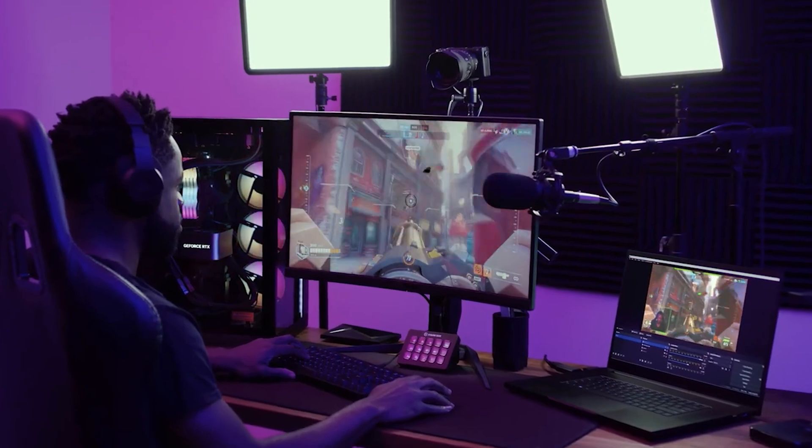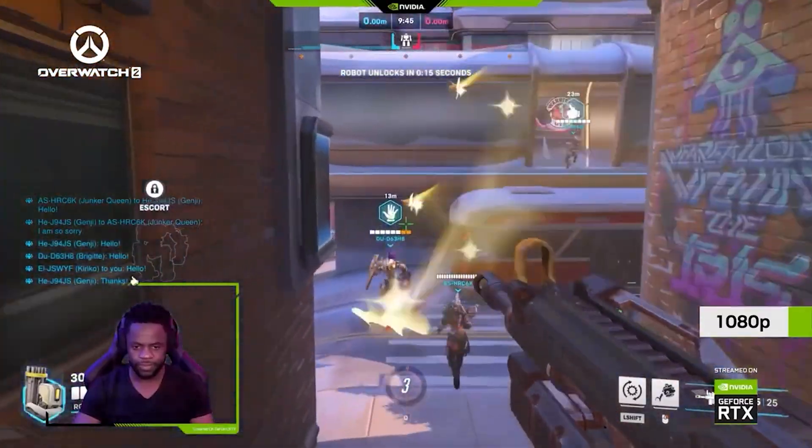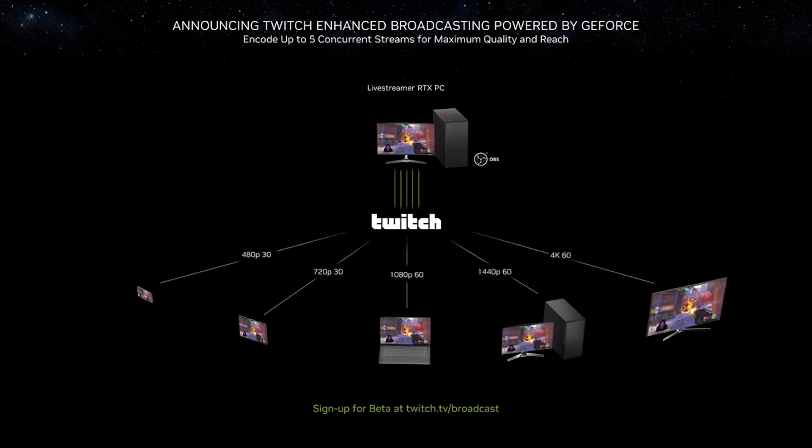NVIDIA announced at CES today that they and OBS Studio, along with Twitch, are working on a way to do enhanced broadcasting. They're going to allow you to send different resolutions and encodes to Twitch using NVIDIA video cards — something RTX cards have had available for a while now. But it looks like Twitch has finally taken advantage of the technology.